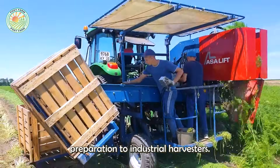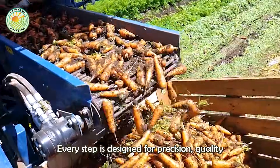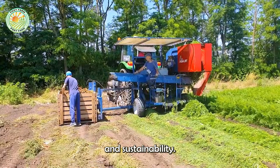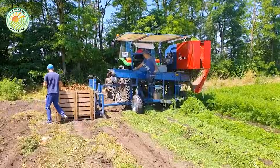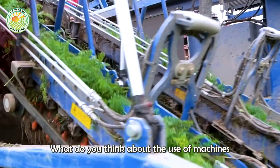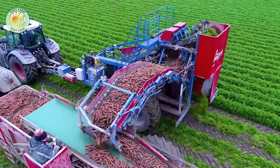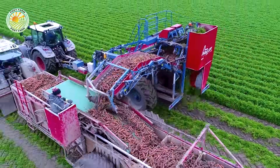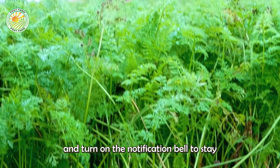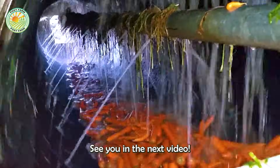From soil preparation to industrial harvesters, from the sparkling packaging line to the refreshing glass of juice, every step is designed for precision, quality, and sustainability. And that's it for today's video. What do you think about the use of machines in the harvesting and processing of carrots? Leave a comment below and share your views. Don't forget to like, subscribe, and turn on the notification bell to stay updated with interesting agricultural content. See you in the next video.